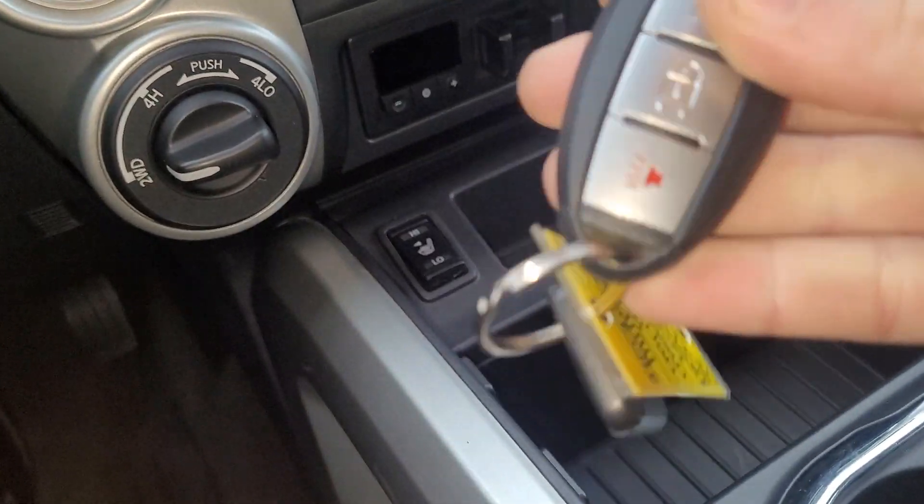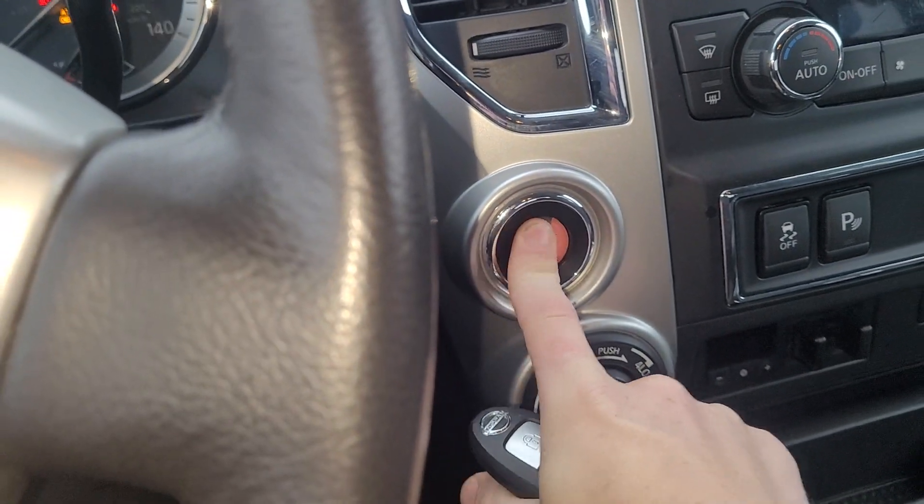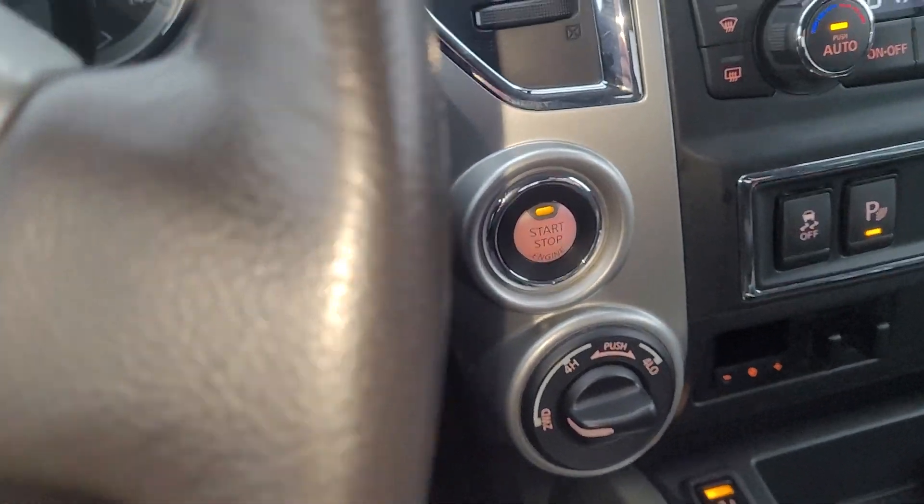This is what the key fob looks like. It does have a push button start. I'm going to start her up real quick just so we can see — it takes a minute because it's a diesel.